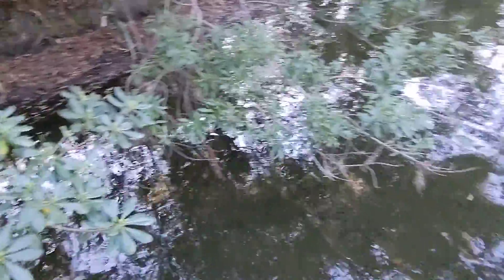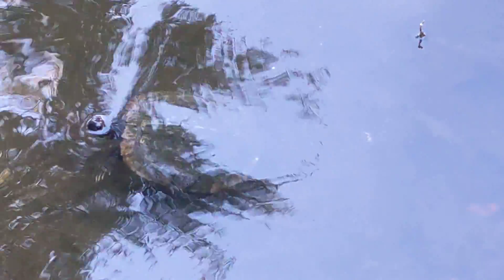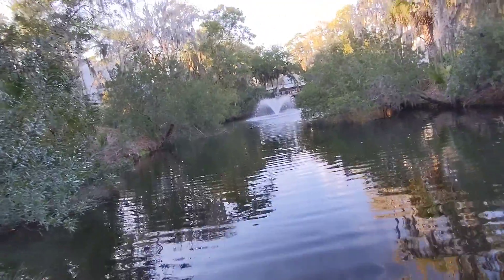There is an alligator in here, so I'm looking. Look, here's a turtle! I'm so worried I'm going to drop my cell phone in the water. Hi, beautiful turtle. So that's going to be a yellow-bellied slider turtle. I guess they're in the pond so much they probably don't get out in the sun as much as they should, so their shell gets a lot of algae on it.